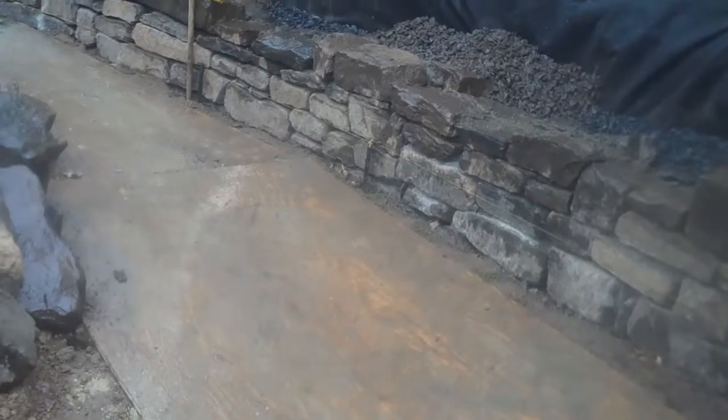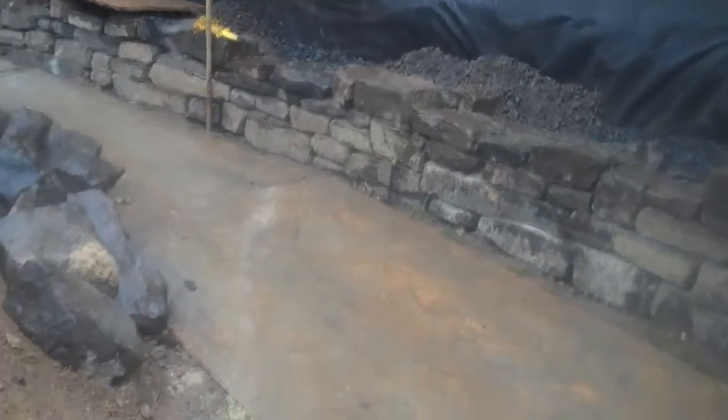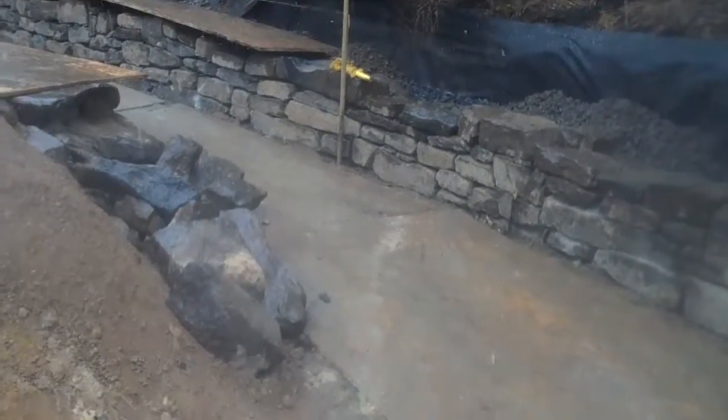This is day six of the Chris Orser Landscaping Retaining Wall Project and it's a little bit snowy out today here on February 18th.